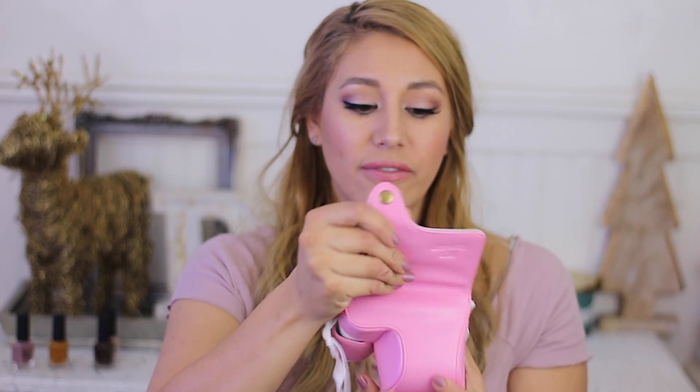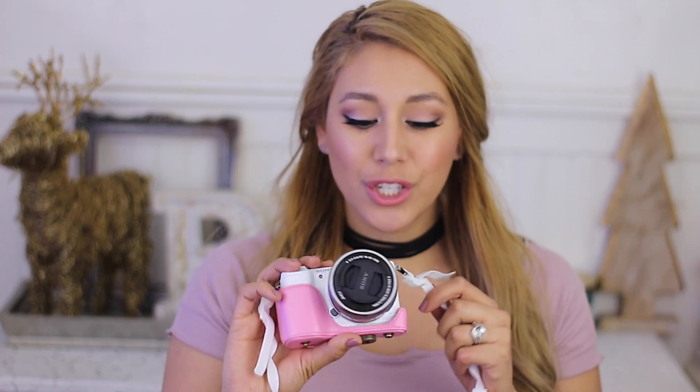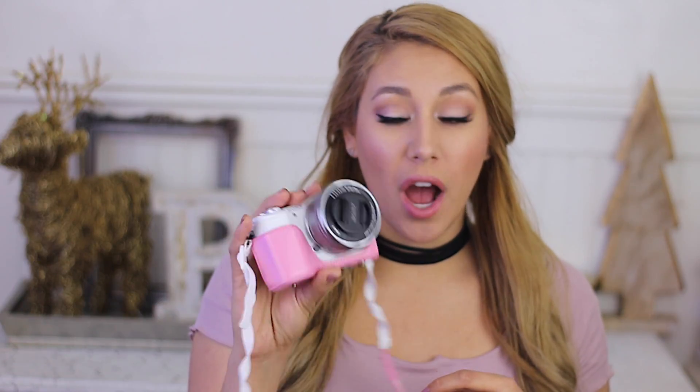It comes with a strap, and basically you just undo these little clips to kind of get it out. The case is still hooked on so you can leave it hooked on — sometimes I just take a picture like this — or you can unclip the bottom, and it's held together with this piece that you can still put in your camera on your stand. This is the Sony A5100 — I'll link it down below.